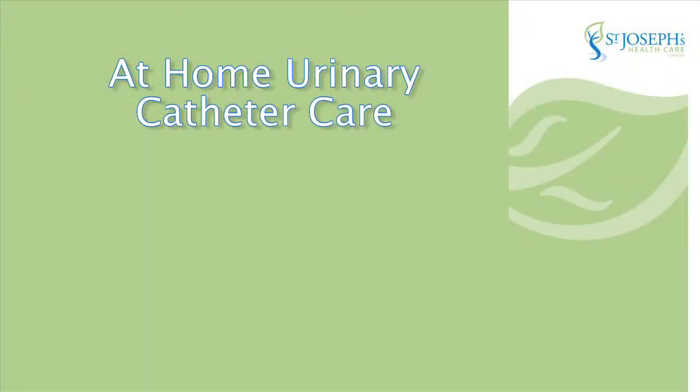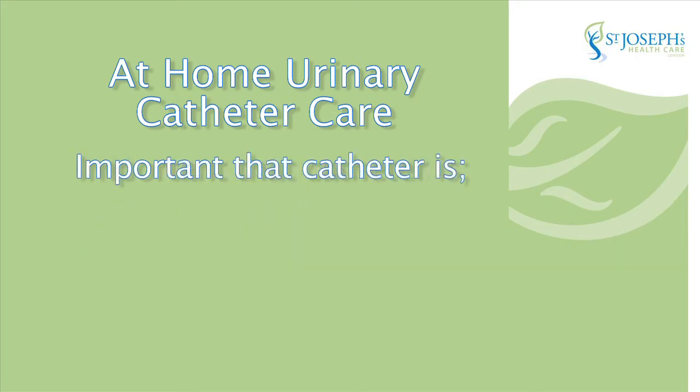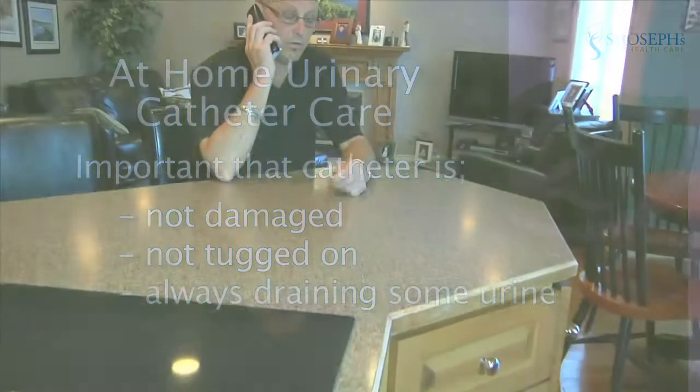When you're at home, nurses will come in and check your wounds, check your vital signs, and ensure that the catheter is functioning properly. It's important that the catheter is not damaged or tugged on and that it's always draining some urine. If the catheter plugs up for any reason, you must call the home care nurse. Following surgery, your catheter will be left in for approximately two weeks.